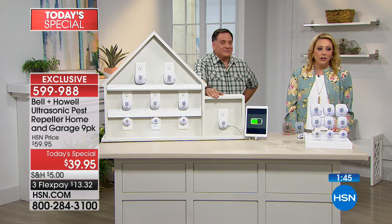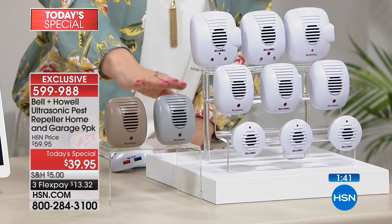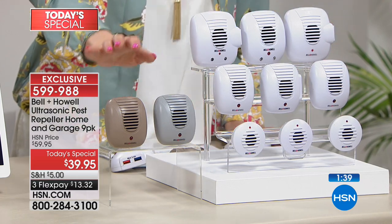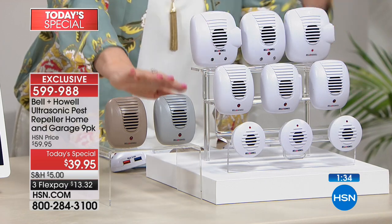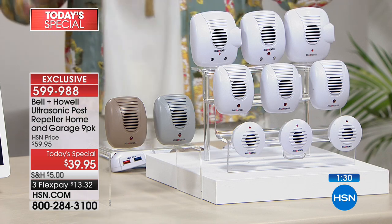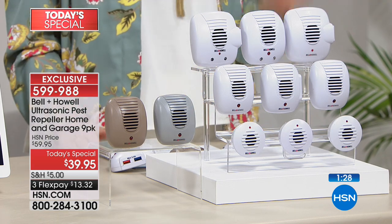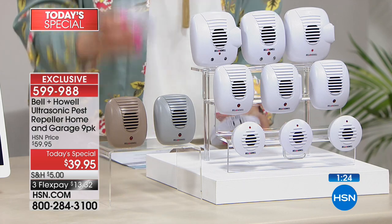We have three colors: white is what Elaine got, but for the very first time we also have gray and taupe. If you get a second set, I recommend getting a color so it blends in. We're super excited to launch this here at midnight — first time anyone's seen it. Also, USB charging is new for the very first time.